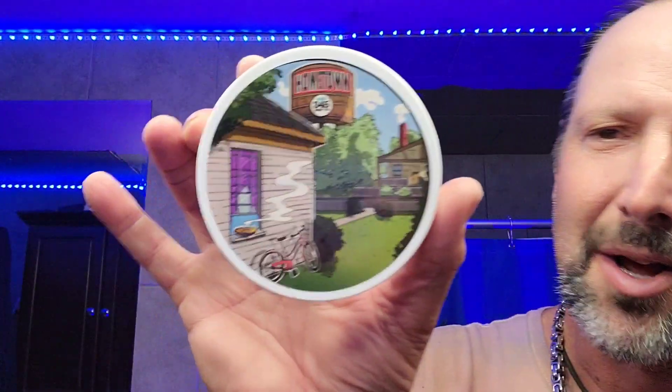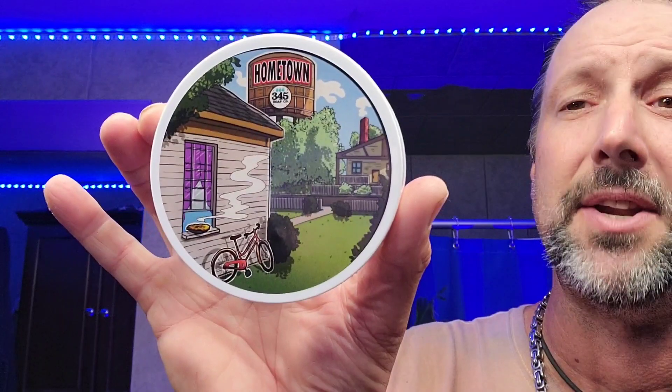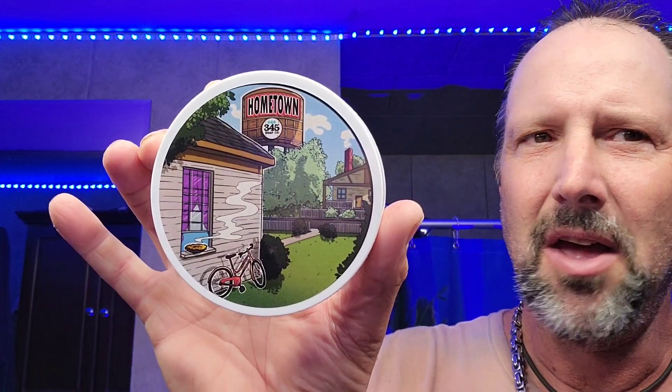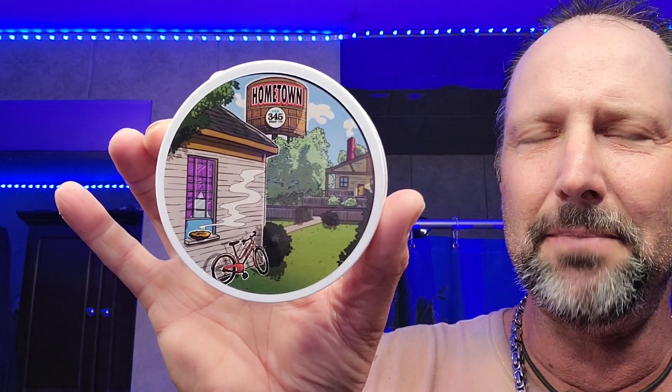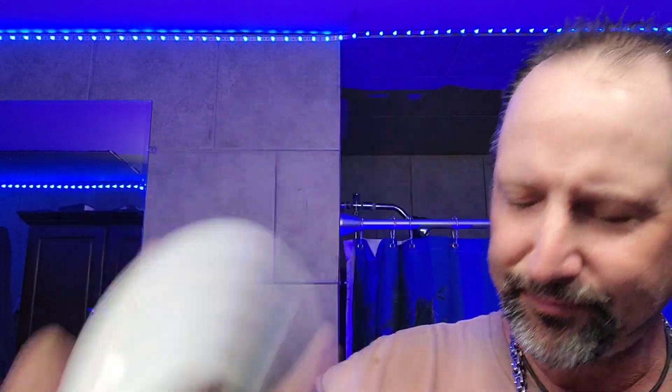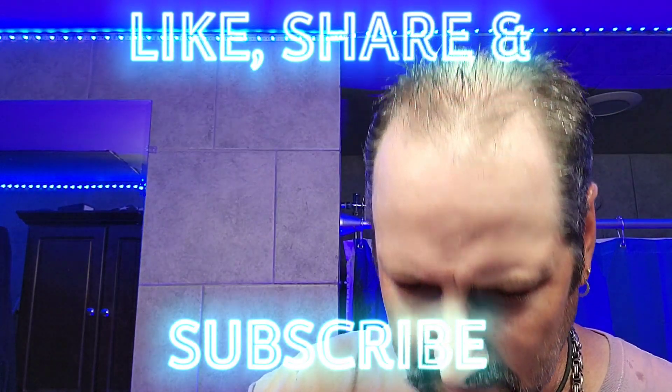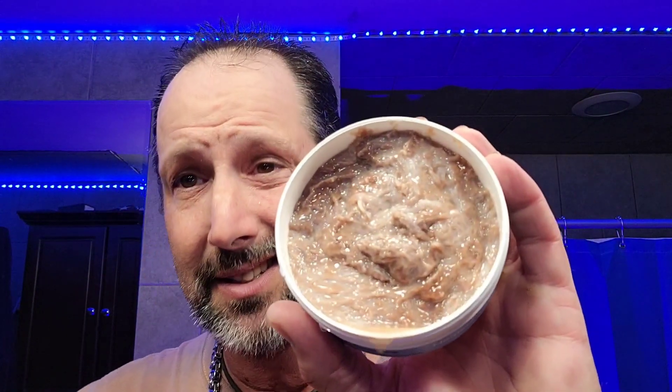This just came in — 345 Soap Company, 'Hometown.' This is a nice scent. I'm not good at describing scents, but it's like a sweet, warm scent. It's got a warmth to it — sweet and warm, I guess that's the best way to describe it. Yeah, it's got a sweetness to it and it is very warm. Most 345 Soap Company scents are like that. I reckon that's a dockter soap.